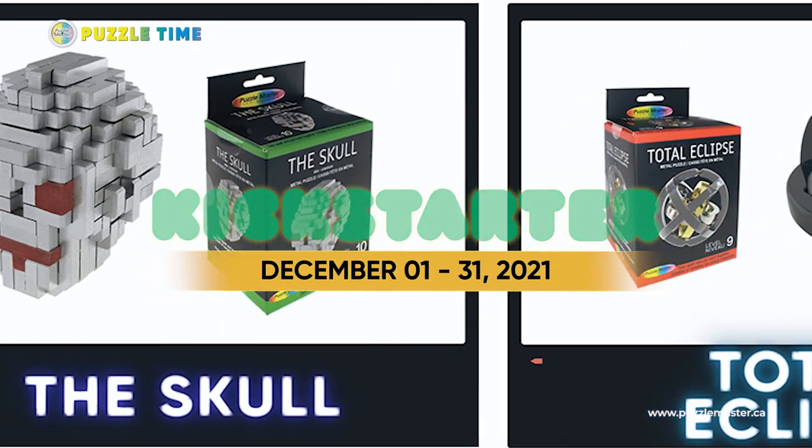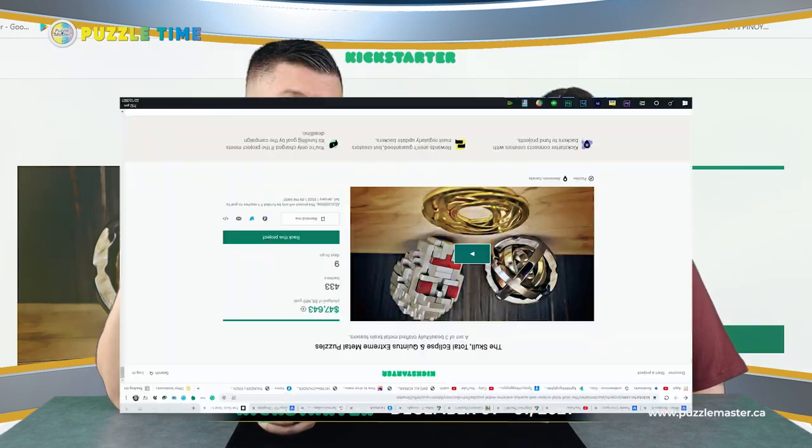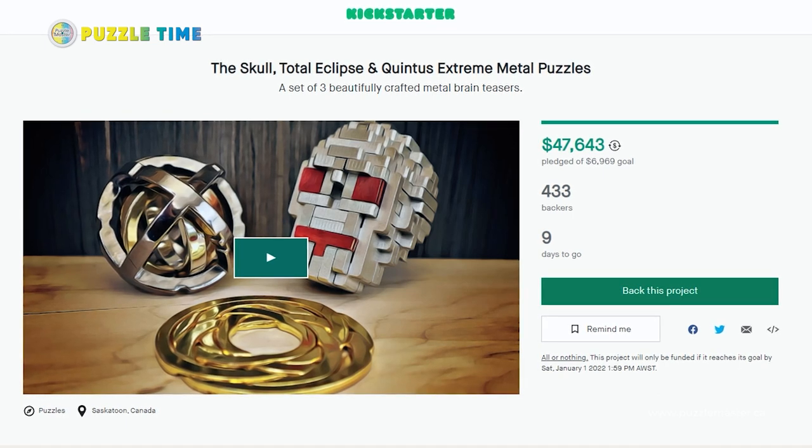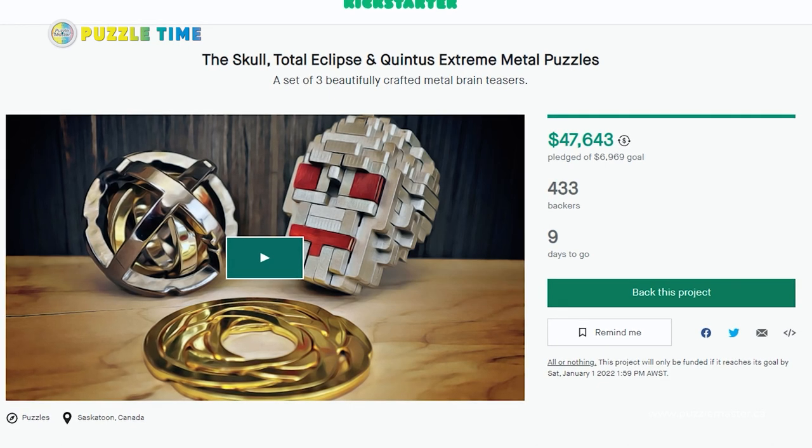Welcome to episode 106 of Puzzle Time. I just want to start off with a bit of information on our Kickstarter. Puzzle Master has a Kickstarter with three puzzles: Quintus Extreme, Total Eclipse, and The Skull — three very hard puzzles. This Kickstarter is ending on December 31st at noon. It's been really successful so far, with upwards of 300 people involved.